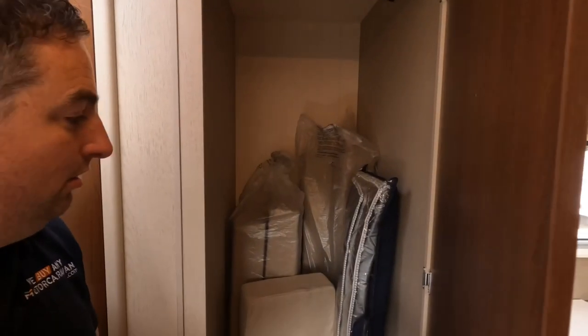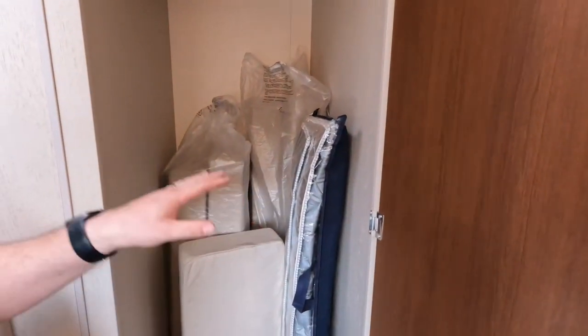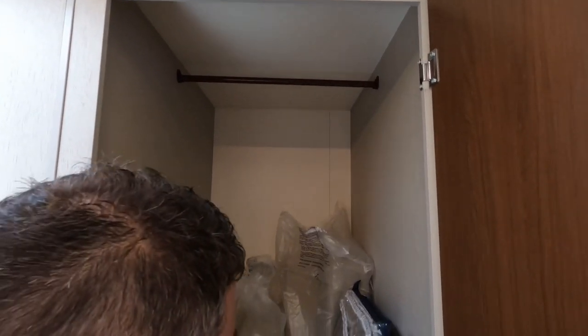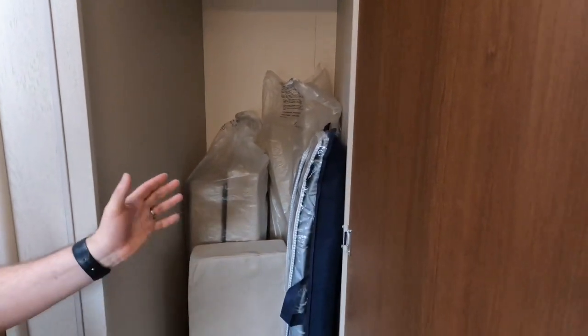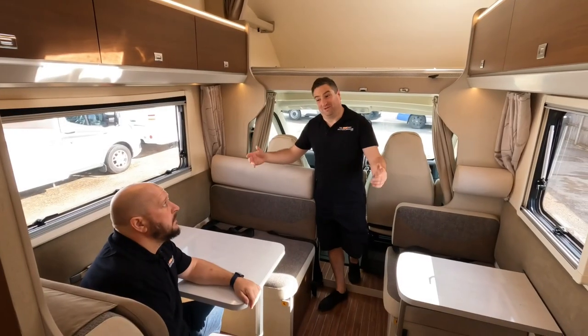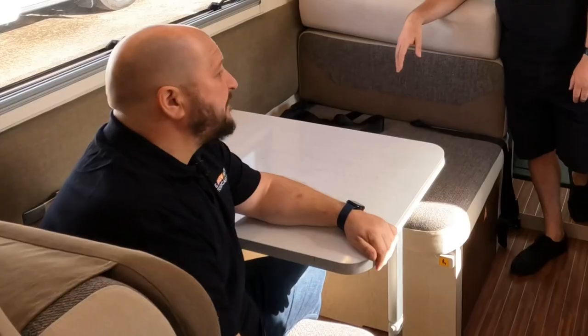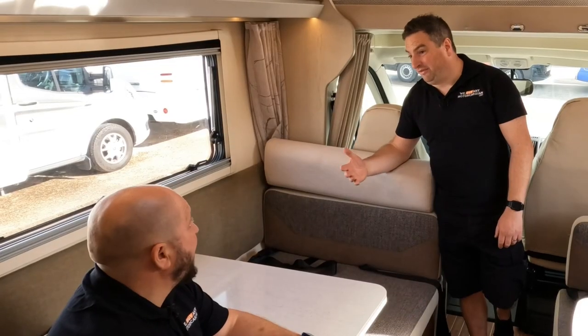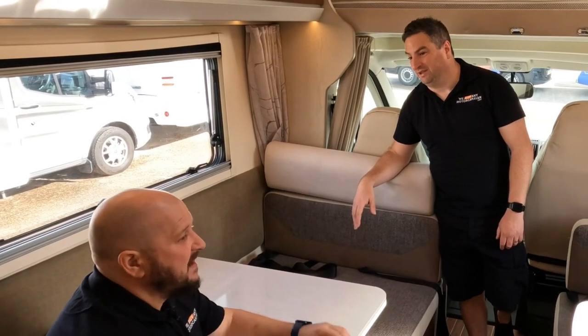I want to show you guys watching — not only is it a massive payload, these are your filler cushions and they don't even fill it. Normally the filler cushions fill the wardrobe and that's it. Do you know what, I feel as if I just want to drive it away now and just go.